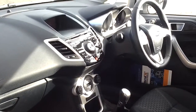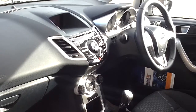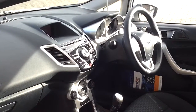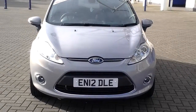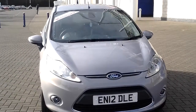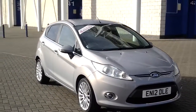This car also has cruise control, making it more economical, air conditioning, and front fog lights at the front. Don't forget you can reserve and click the car online. Thank you for visiting Sturgis today.